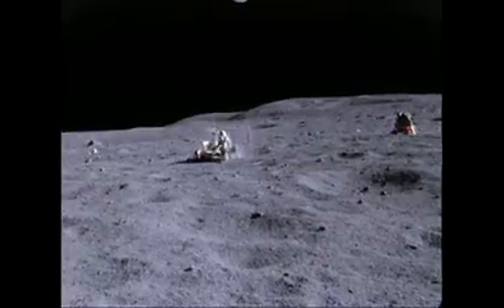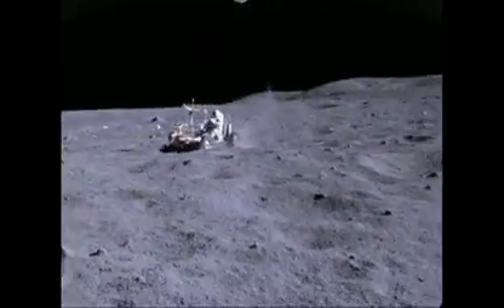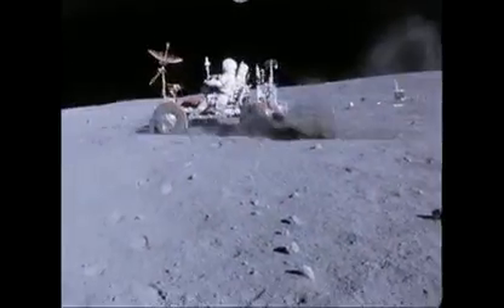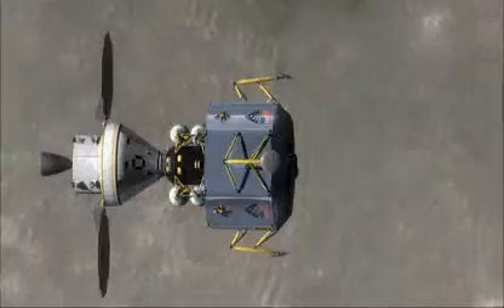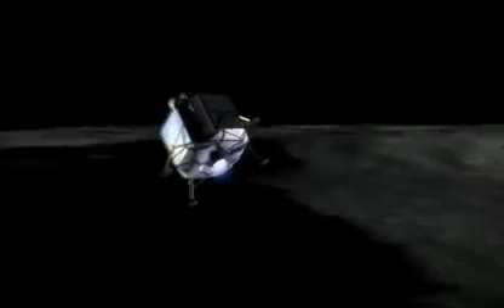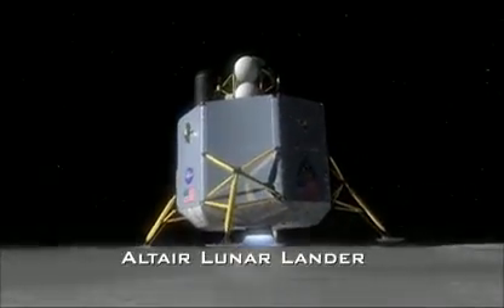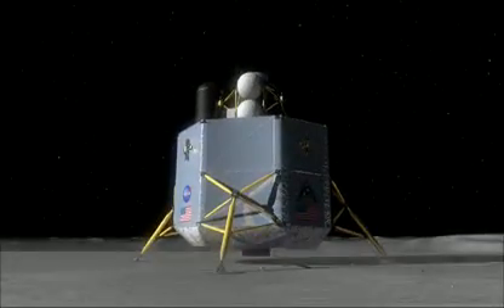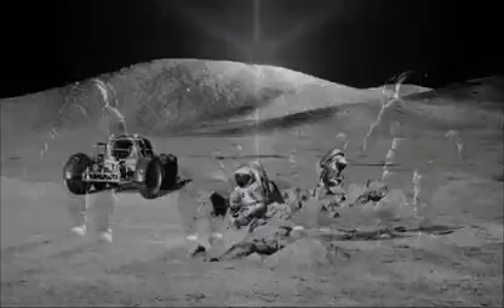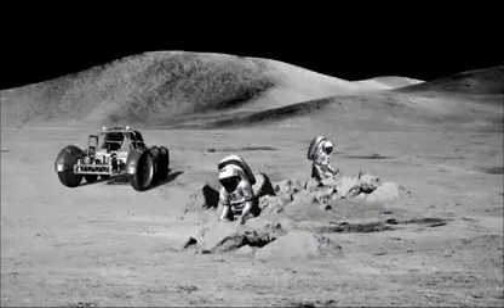The Apollo missions were three-day missions to equatorial regions and did some scientific exploration of the areas around which they landed. In the Constellation program, we're going to the Moon to learn how to live there, stay there, and use resources present to enable our missions. With the Altair lunar lander, we can set a crew of four down anywhere on the surface of the Moon and sustain them for seven days, whether to deploy a telescope or perform a geologic expedition.